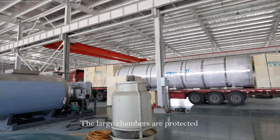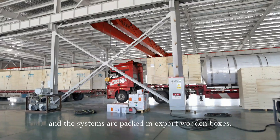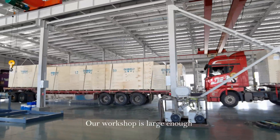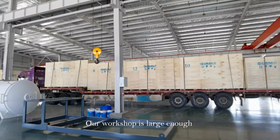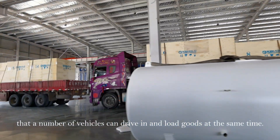The large chambers are protected and the systems are packed in export wooden boxes. Our workshop is large enough that a number of vehicles can drive in and load goods at the same time.